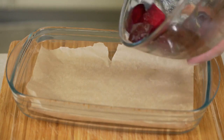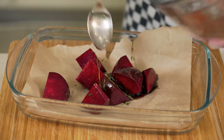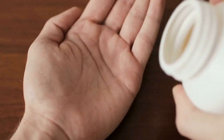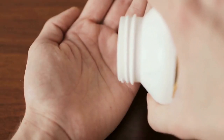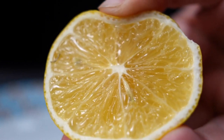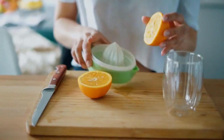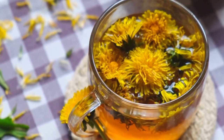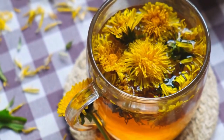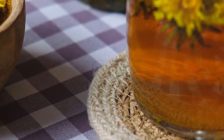For instance, cruciferous vegetables like broccoli, cauliflower, and Brussels sprouts contain sulforaphane, a compound that boosts the liver's ability to eliminate toxins. Similarly, citrus fruits like lemons and oranges are rich in vitamin C, which helps neutralize harmful free radicals during detox. Even beets, full of betalains, are known to assist liver repair and promote bile production, which is vital for waste removal.